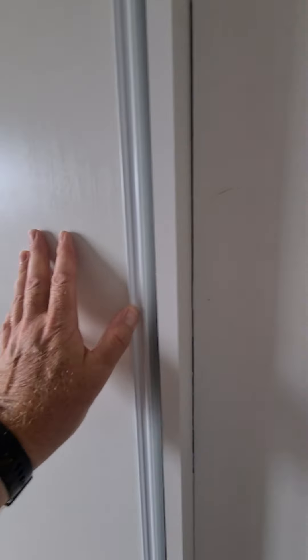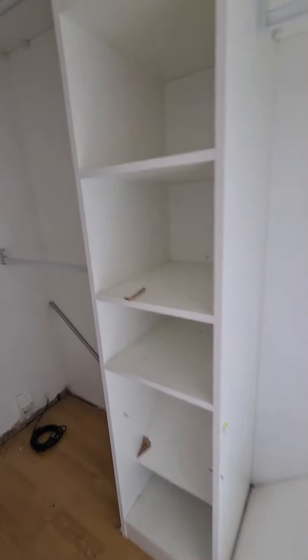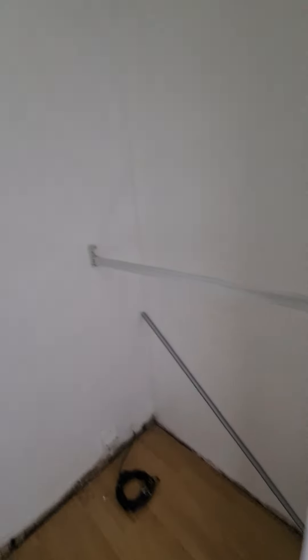Quite a decent set of rooms though. Look at that. Big. Look at the damage.